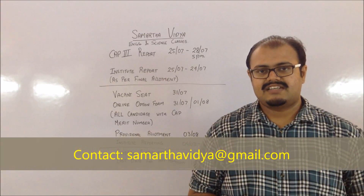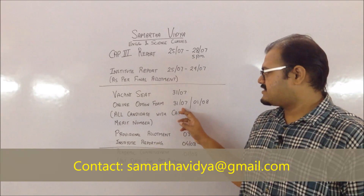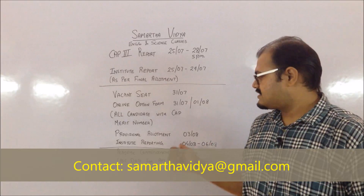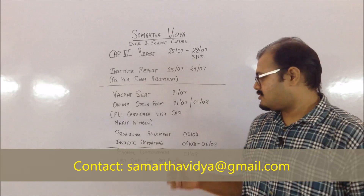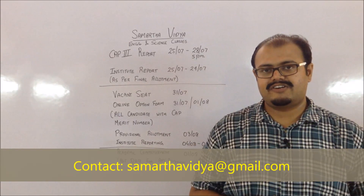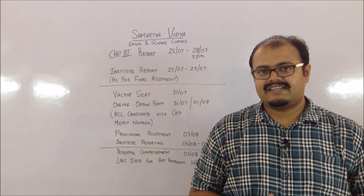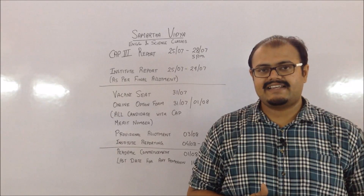The option form filling for this additional round is to be done freshly between 31st July and 1st August. The provisional allotment will be given on 3rd August, and you have to directly report to the institute from 4th to 6th August. There is no longer going to be ARC reporting for this particular round.